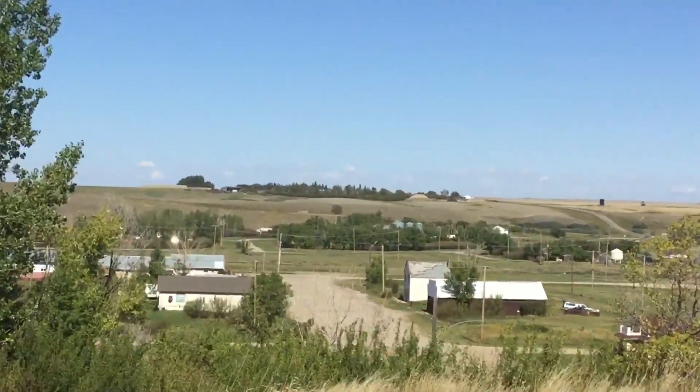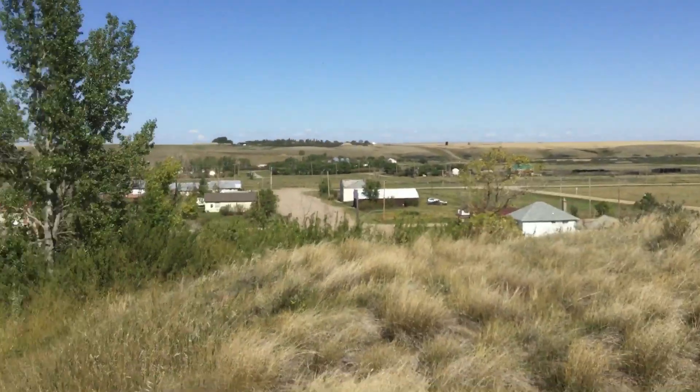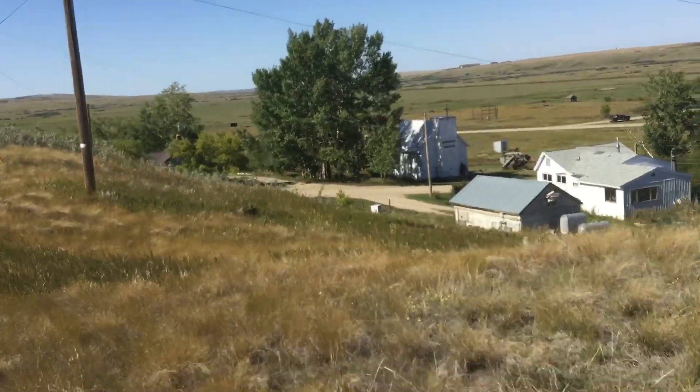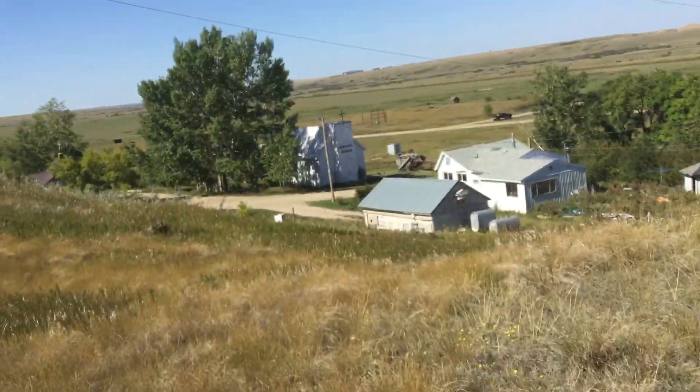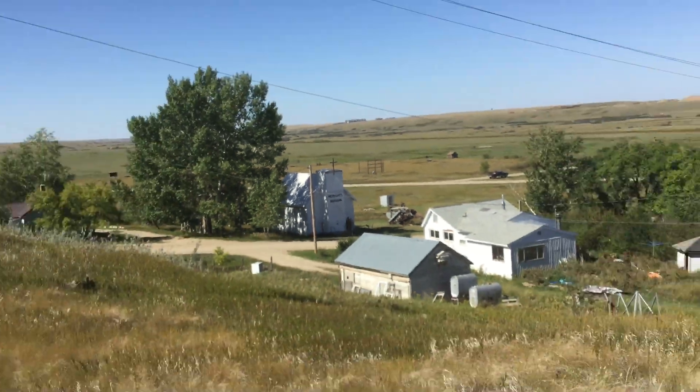There's the town site of Herschel — not much going on today. Nice and quiet, very relaxing, no anxiety here. There is the Herschel Museum. I don't think it's open today.